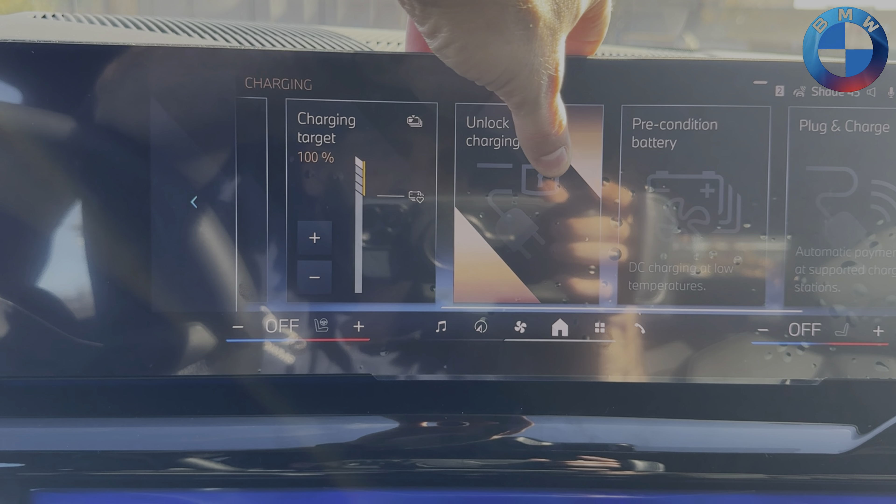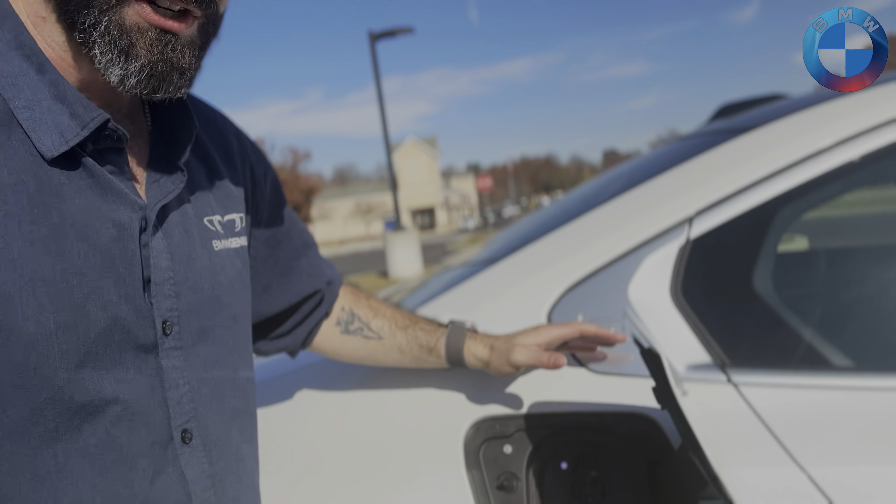Introduced in the BMW i5 is BMW's plug and charge. As part of your Electrify America plan in the myBMW app, once your plan is linked to your BMW ID, you simply pull up to any Electrify America DC charger, plug in, and it will automatically authenticate and start charging to your plan. If you don't have a plan, it charges you normally. The myBMW app also gives you instant access to your financial papers, letting you manage payments, get payoff quotes, and handle any other BMW Financial needs.